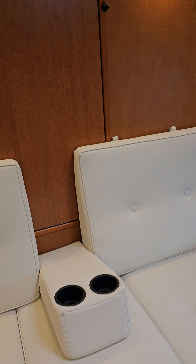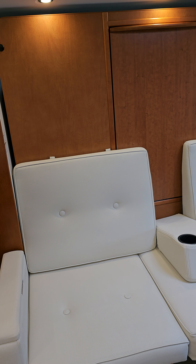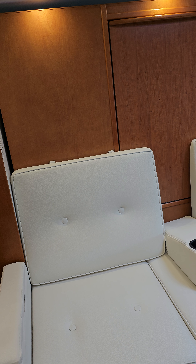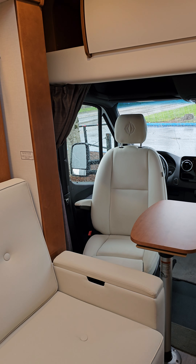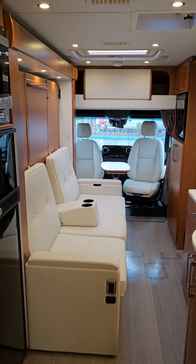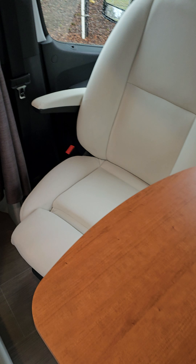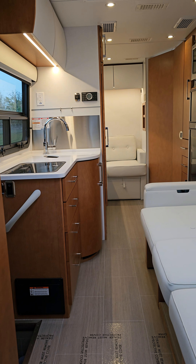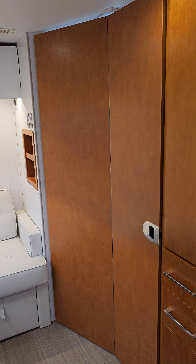This is what the slide-out looks like — I'll bring it in now. So this is what the slide in looks like, and it's still very doable. Still has a lot of walkway to get through here, no problem at all. You can leave your cocktail table up — it's kind of cool. Definitely 100% usable with the slide in; tons of room to walk through, not a problem at all.